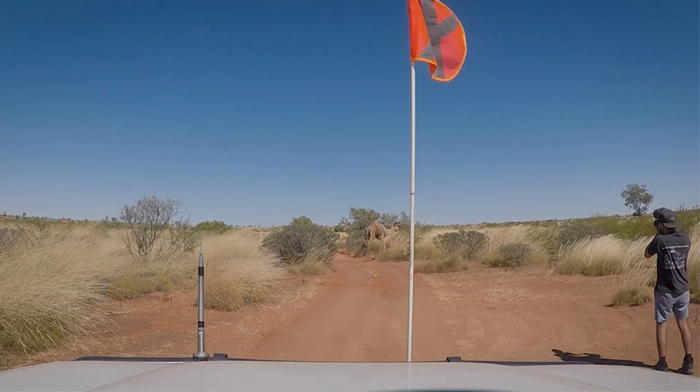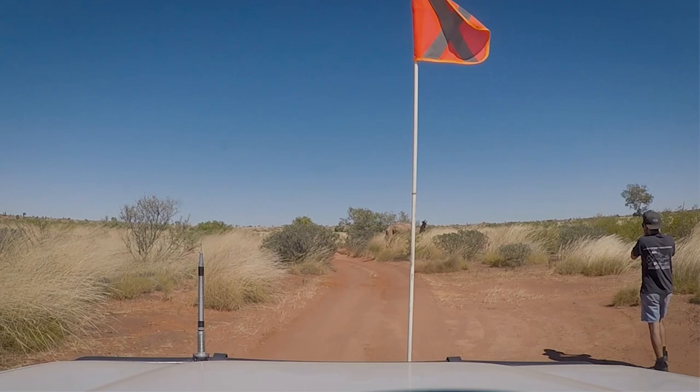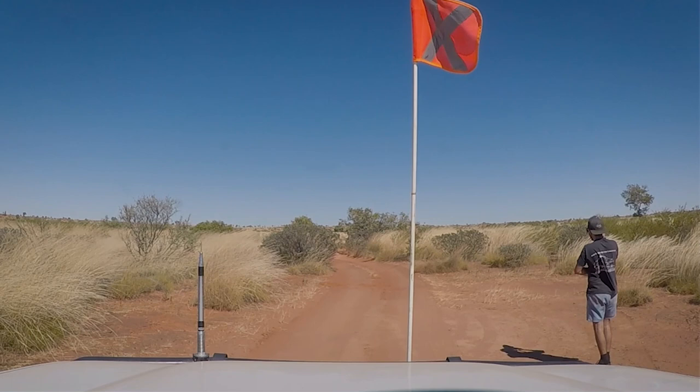We've seen quite a few animals and been fortunate. We've seen five individual camels, all on their own — almost ran over one when we came around a corner. Two dead ones as well. They didn't run away, so they're easy to find.